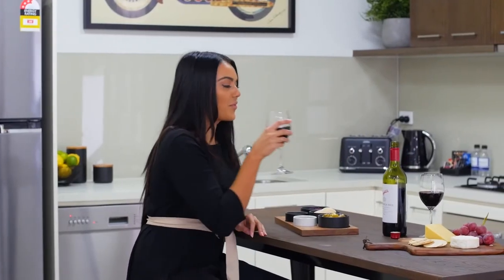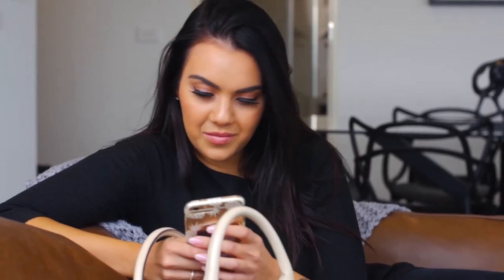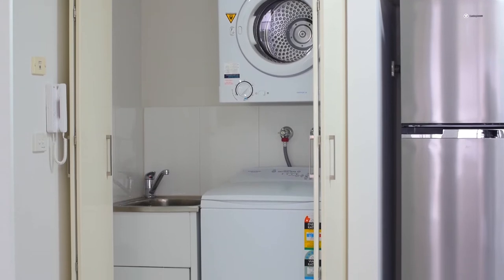Each apartment includes your very own espresso pod coffee machine, as well as reverse cycle air conditioning and heating, and a European laundry with separate washer and dryer.